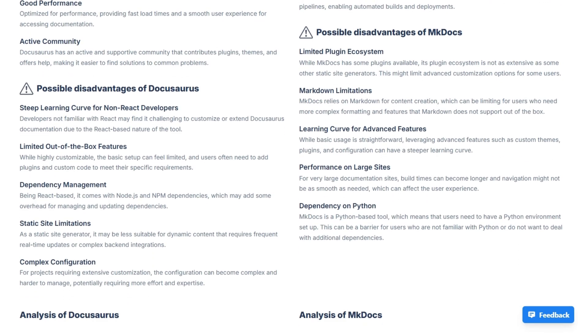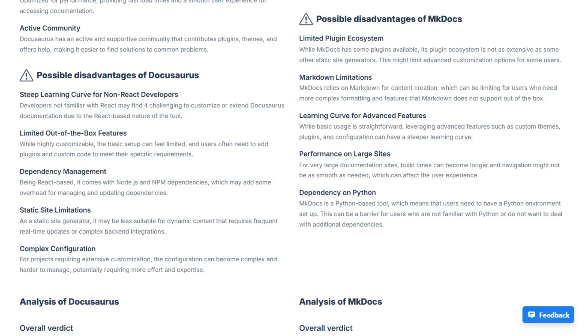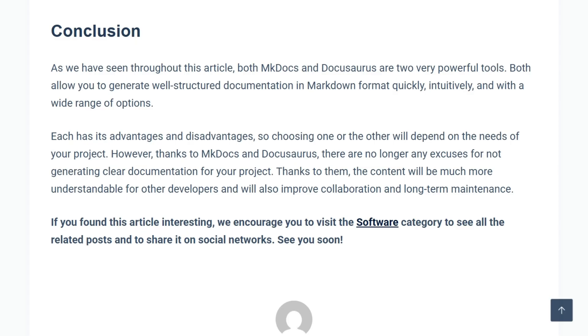Neither wins universally. Your team's background and project complexity decide the better fit. If this helped you choose a documentation generator matching real needs, excellent. I investigate developer tools promising simplicity, but often delivering framework lock-in or trade-offs.